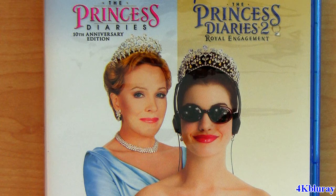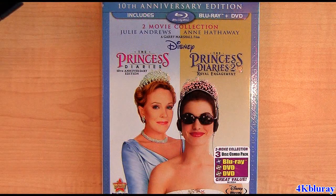Hey guys, welcome to 4K Blu-ray. To celebrate the 10th anniversary edition of The Princess Diaries, here we have a double movie edition with The Princess Diaries 1 — the 10th anniversary edition — and number 2, The Princess Diaries 2: Royal Engagement. A brand new release from Disney.